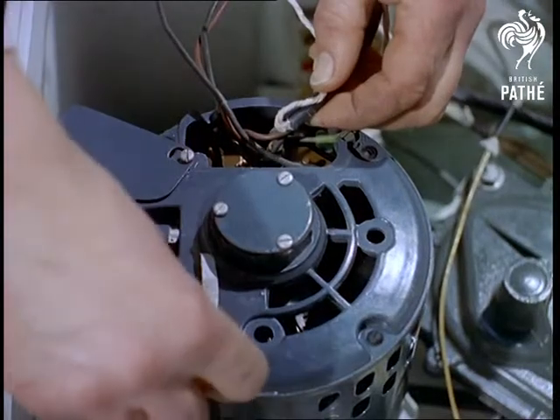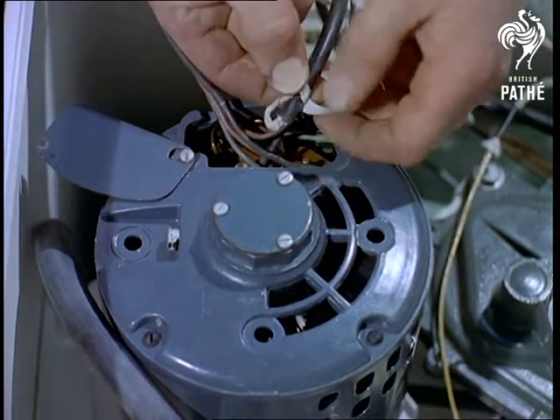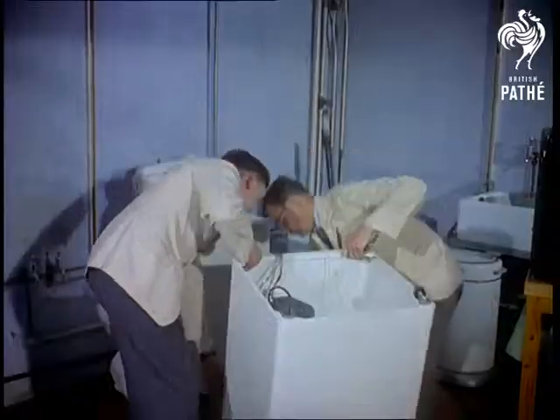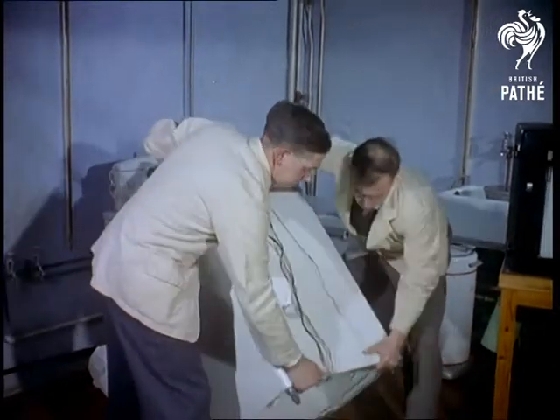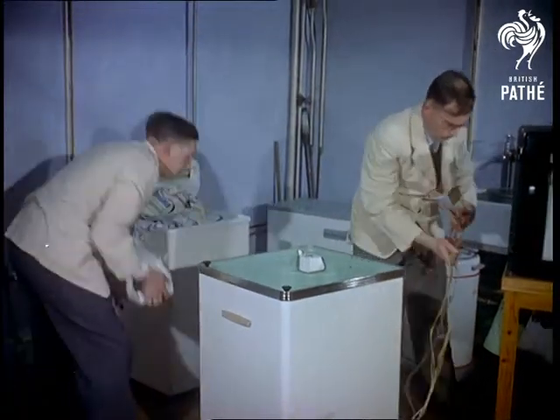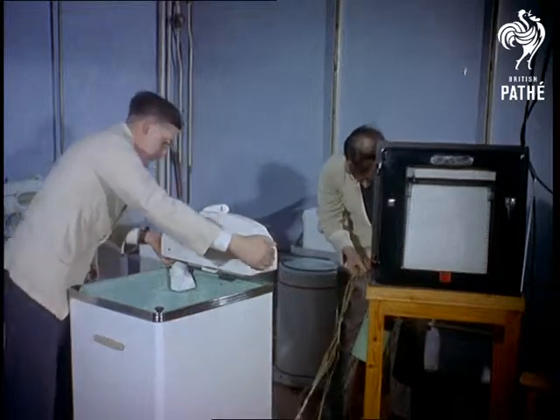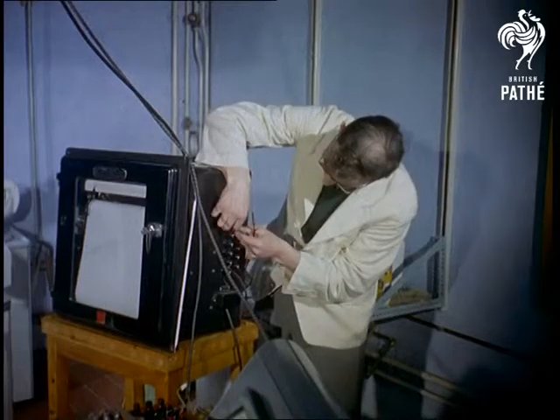But not all the tests are concerned with safety. Many are concerned with performance — checking the claims of manufacturers, for example. For although the association cannot compel a manufacturer to alter his goods, these days most appliances are submitted before they're put on the market, and adapted if necessary. Consequently, for much of their time, scientists here tackle household chores in a manner that would do credit to their wives.